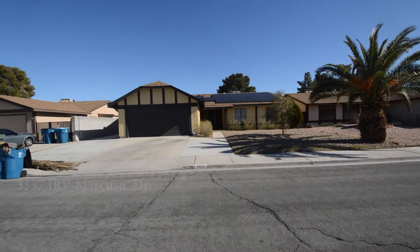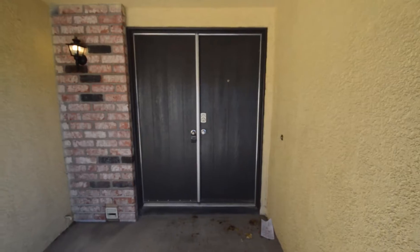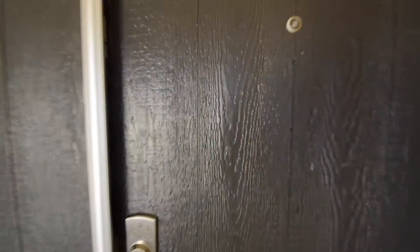The home features an open floor plan with a formal living and dining, family room, full kitchen, three bedrooms, two bathrooms and attached two-car garage.